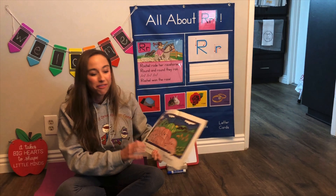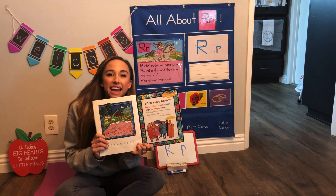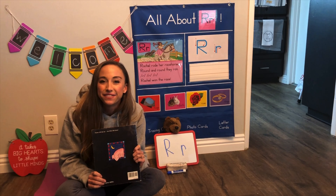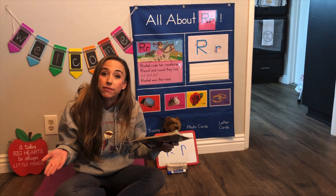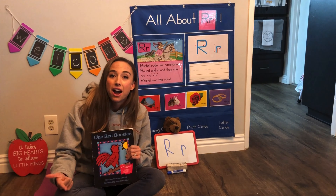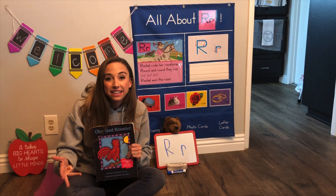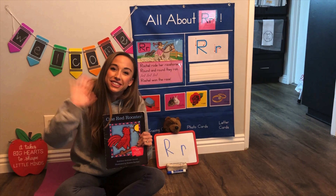Good job friends. The end. Thanks for listening. Now you can talk about what are the animals that live on the farm? Who was in our book? We talked about pigs and cows and horses and cats. What else? All right, good job. See you soon!